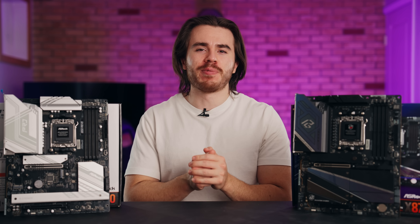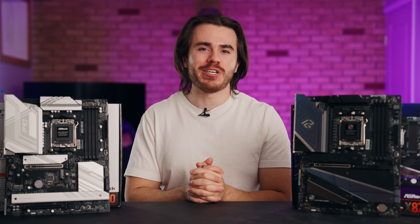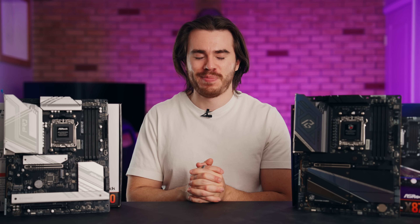So there you have it — that's my quick guide for choosing the right AMD motherboard for your Ryzen PC. Thank you so much for watching, and this is the Scoutable channel, signing out.